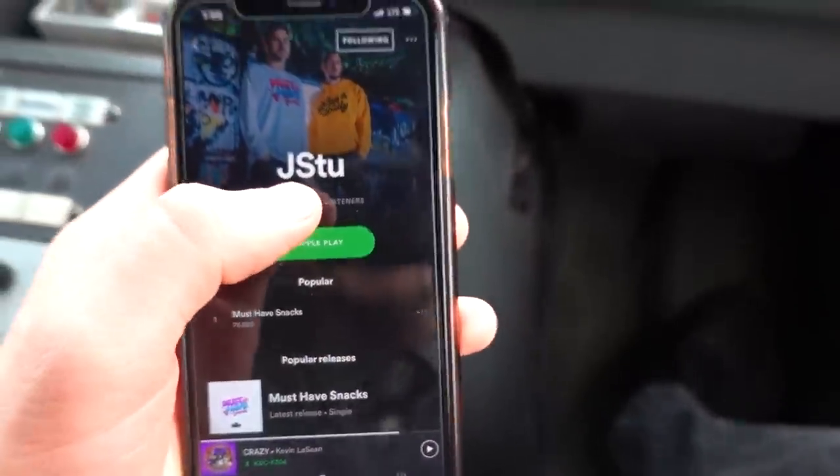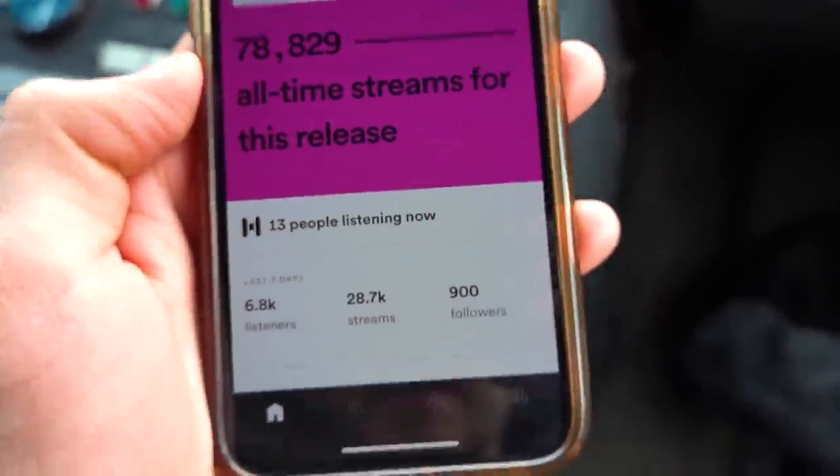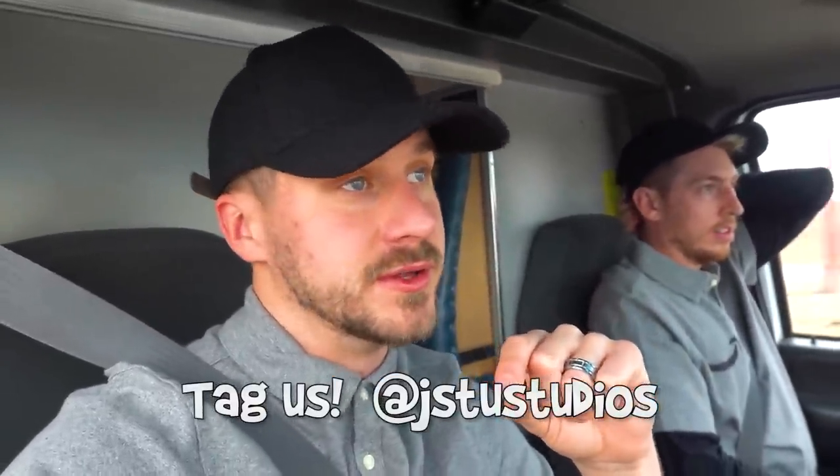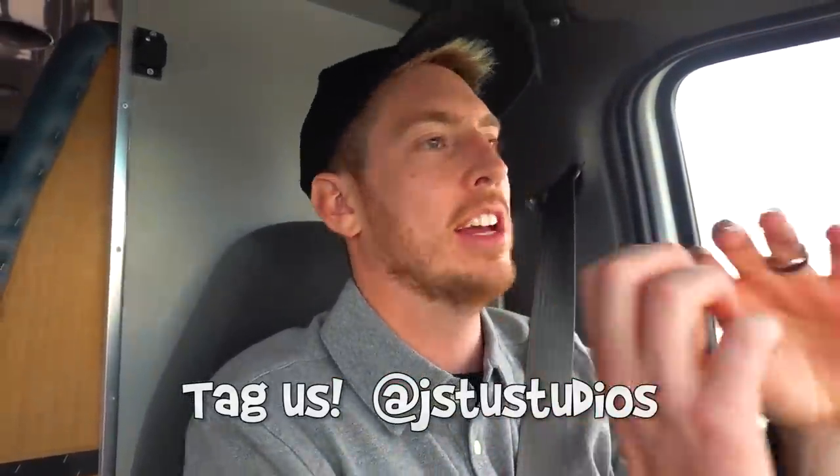By the way, guys, we have not mentioned this yet, but if you have Spotify, you have got to stream our new song, Must Have Snacks. So if you go to Spotify and just search J Stew, you'll find our new song right here. Since the release, on Spotify alone, we've almost got 80,000 streams, and 13 of you are listening to it right now. You can now use the song on Instagram stories and TikTok. If you guys start making videos with our song, tag us and we will repost it on our Instagram, J Stew Studios. We already had DJ Fabuloso send us a dance video to the song. So guys, jam to Must Have Snacks and tag us.